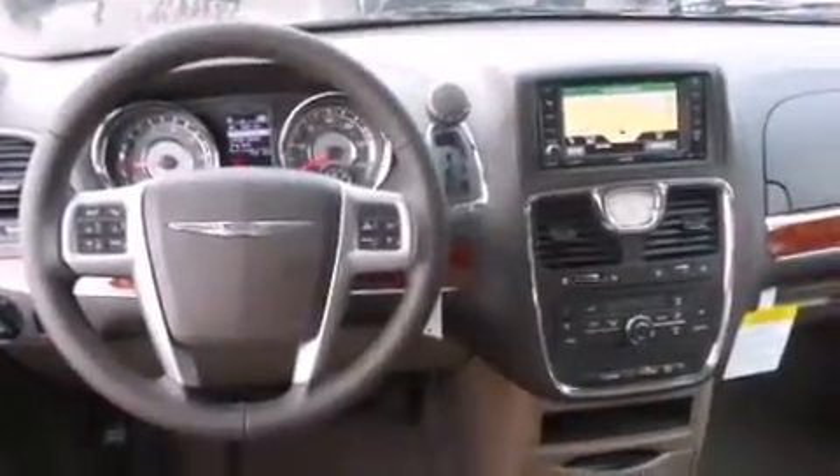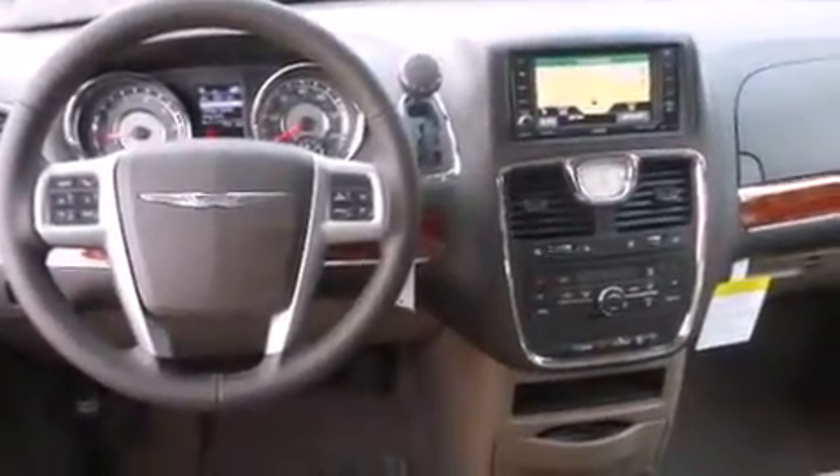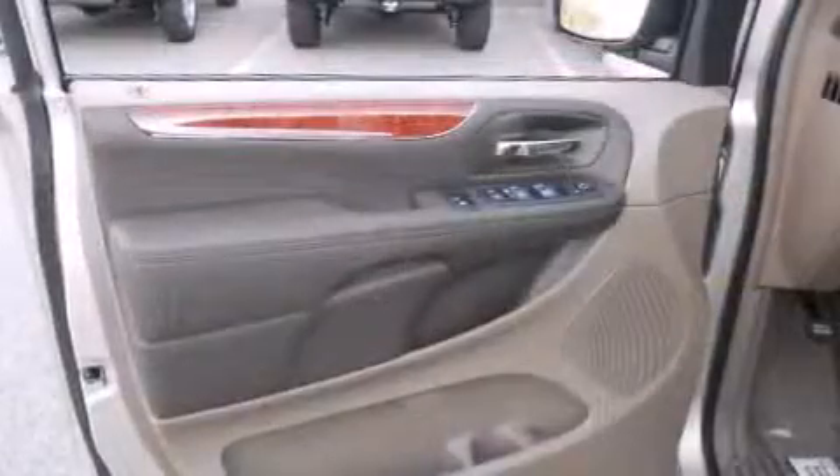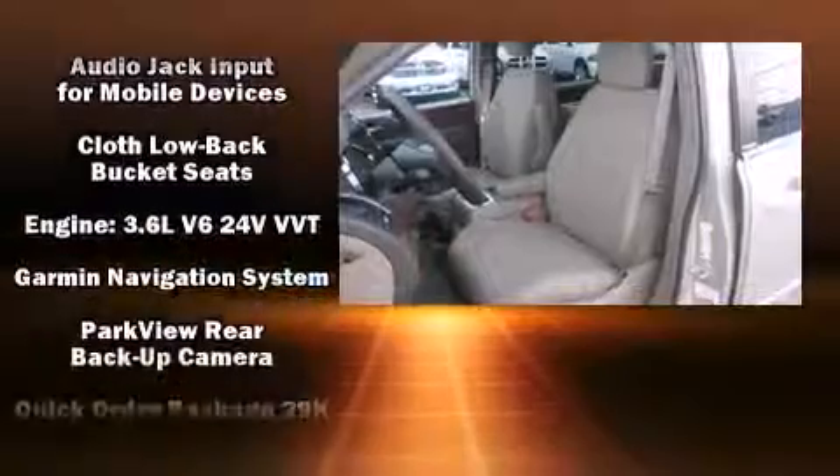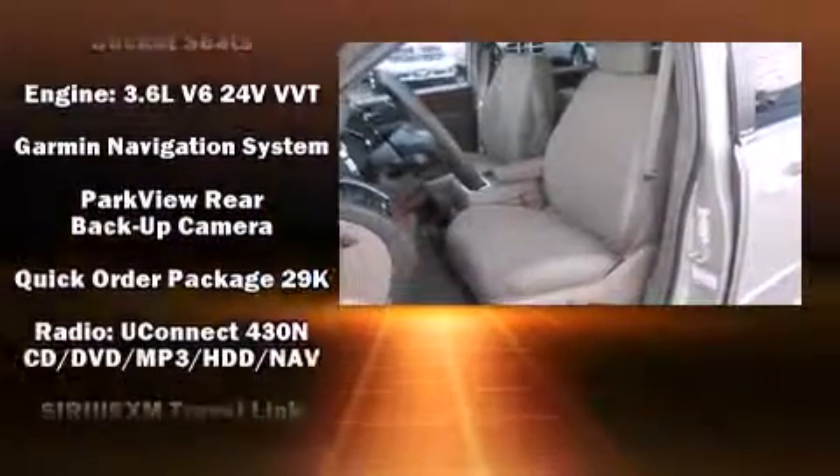Safety equipment has been integrated throughout, including dual front impact airbags with occupant sensing airbag, brake assist, anti-whiplash front head restraint, and four-wheel disc brakes with ABS.